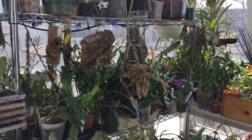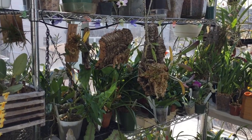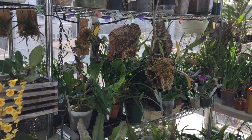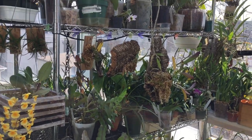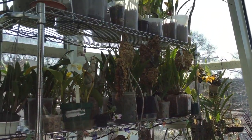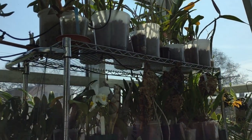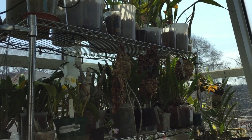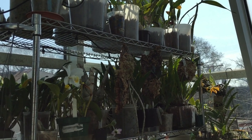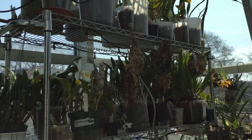I don't have a huge number of species Cattleyas but I do have lots of hybrids. I think I've got maybe 250 hybrid Cattleyas in this room. So today on this sunny day I thought I would go through and look at my collection in terms of light.